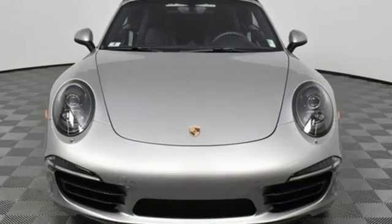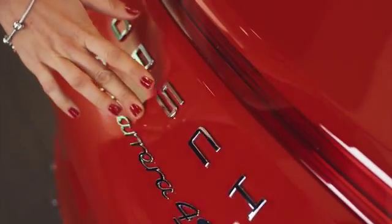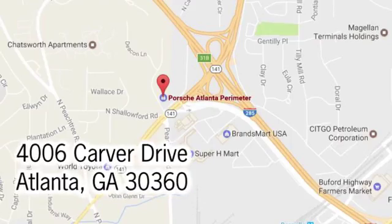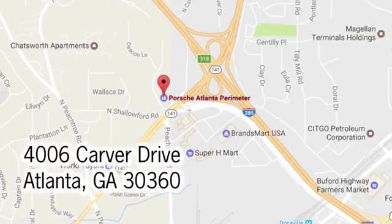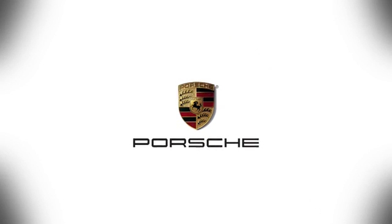See it for yourself when you take it for a test drive. At Porsche Atlanta Perimeter, we prove that buying a car can be a world-class experience. Contact Porsche Atlanta Perimeter today. We're conveniently located inside I-285 on Peachtree Blvd.